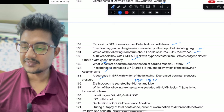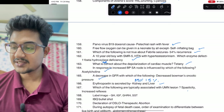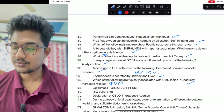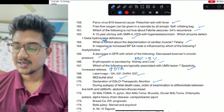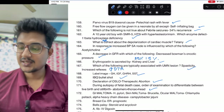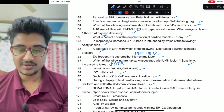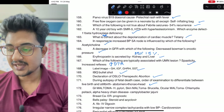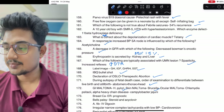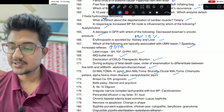Which is typically associated with UMN lesion: spasticity and increased DTRs. Level image was given. Growth hormone bullet shot was given. Oslo — therapeutic abortion — how you should open the abdomen to see the level of diaphragm in case of stillbirth vs live birth. GI MALT lymphoma: H. pylori. Skin MALT lymphoma: Borrelia. Ocular MALT lymphoma: Chlamydia. Cytokine in breast carcinoma: ER is a prognostic value.